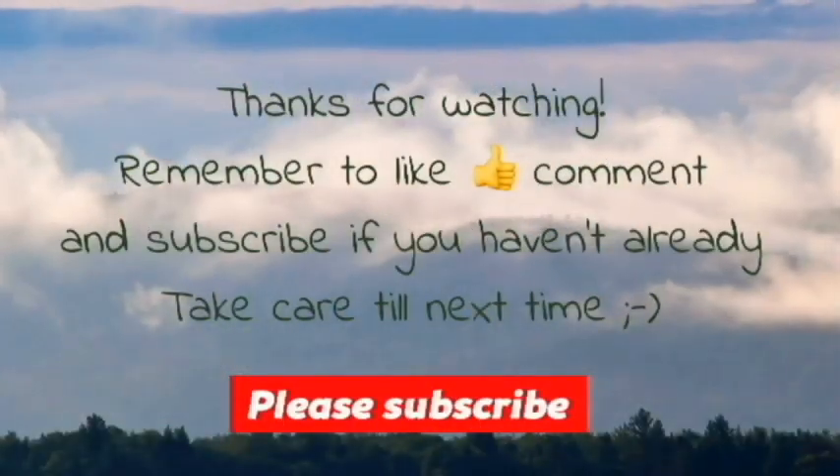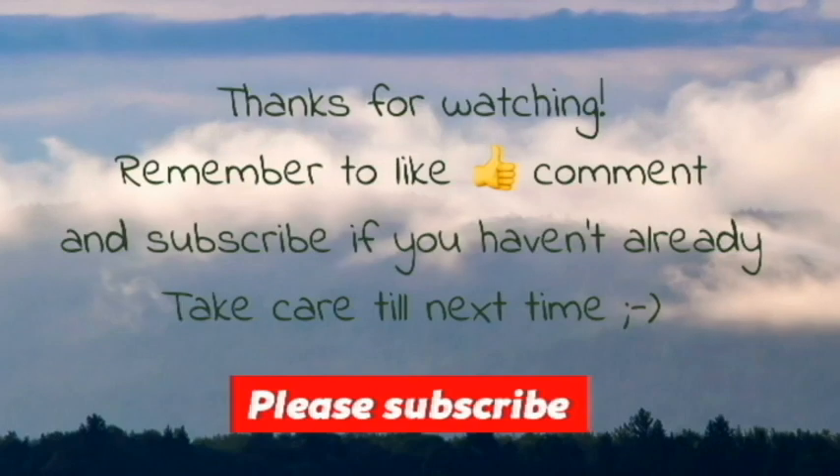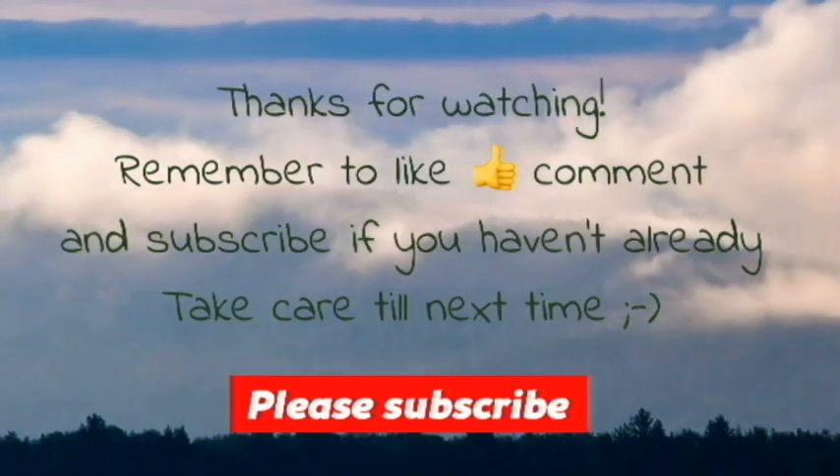All right, take care. Thanks for watching — remember to like, comment, and subscribe if you haven't already. Take care till next time.